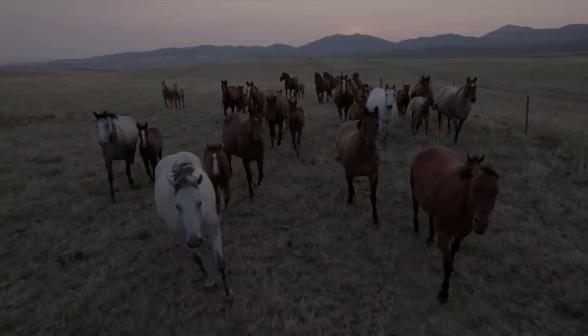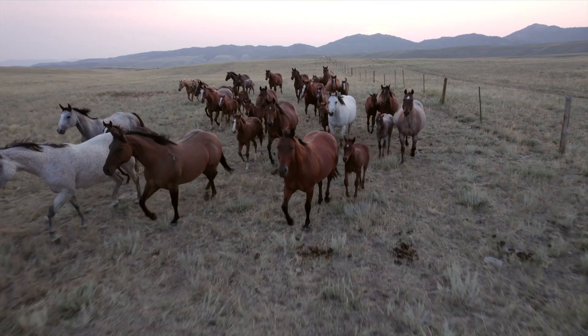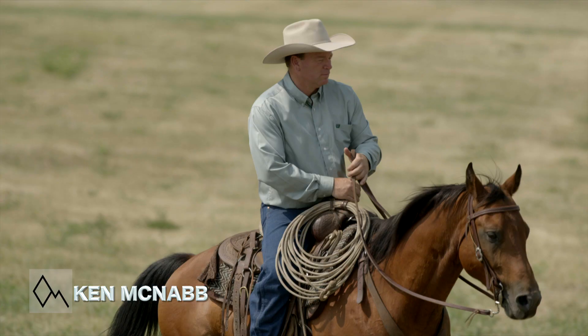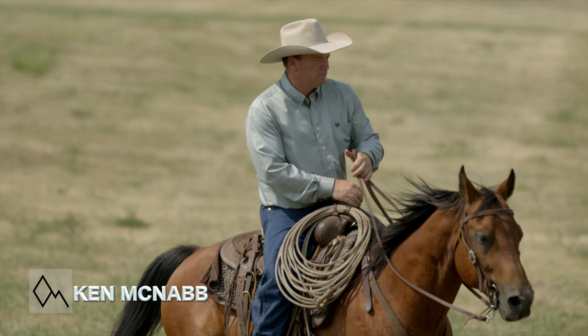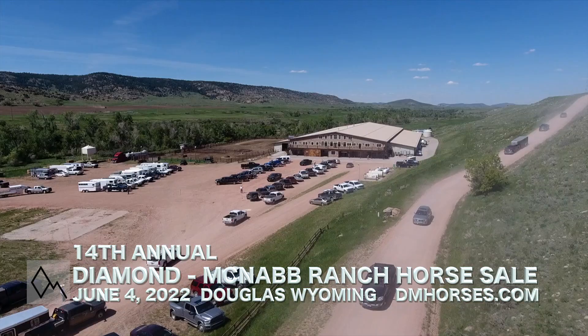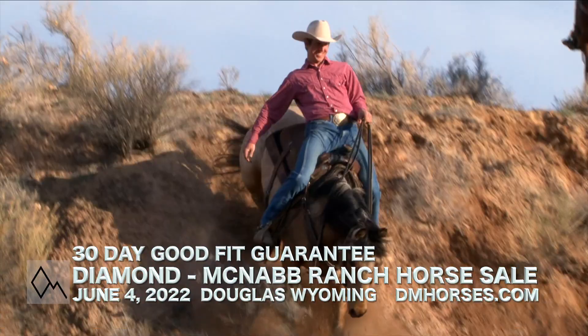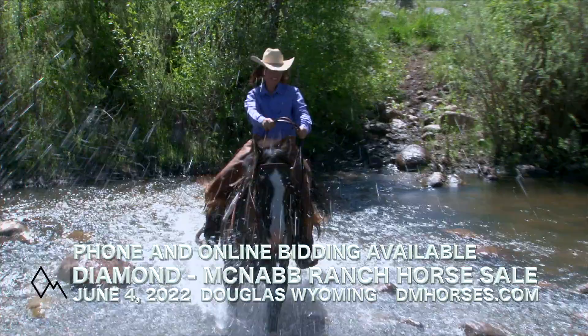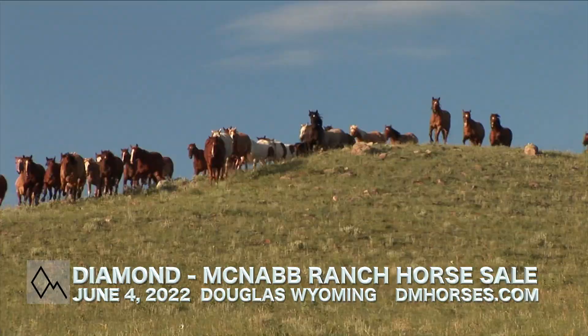Throughout history, a cowboy's horse has been there for more than just the miles. He's a partner in everything they do. Renowned trainer Ken McNabb invites you to find your perfect equine partner at this year's 14th Annual Diamond McNabb Ranch Horse Sale, June 4th at the Powderhorn Ranch in Douglas, Wyoming. Each of the horses has been trained to handle all that the rugged Wyoming landscape can offer, making them a horse for every purpose and level of rider. Go to dmhorses.com for more details and videos. And don't miss this year's Diamond McNabb Ranch Horse Sale.